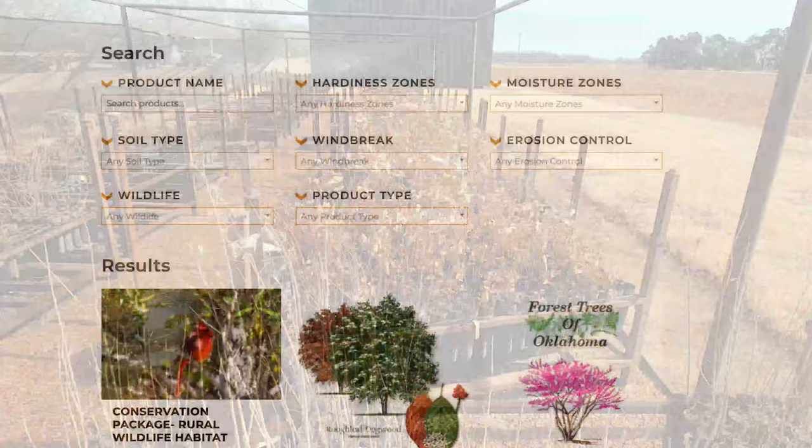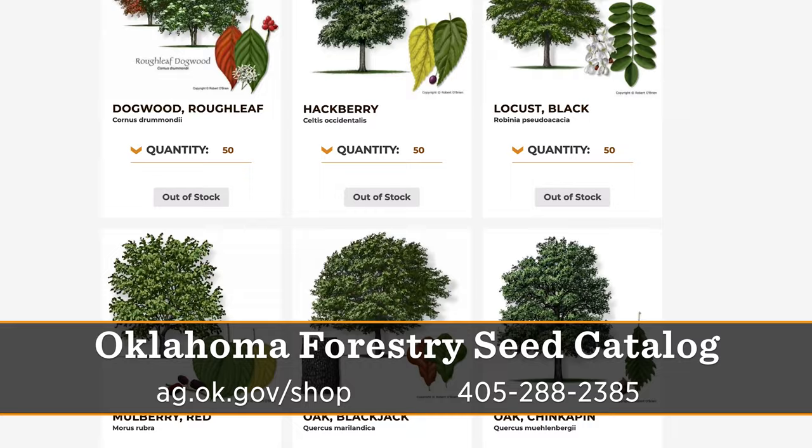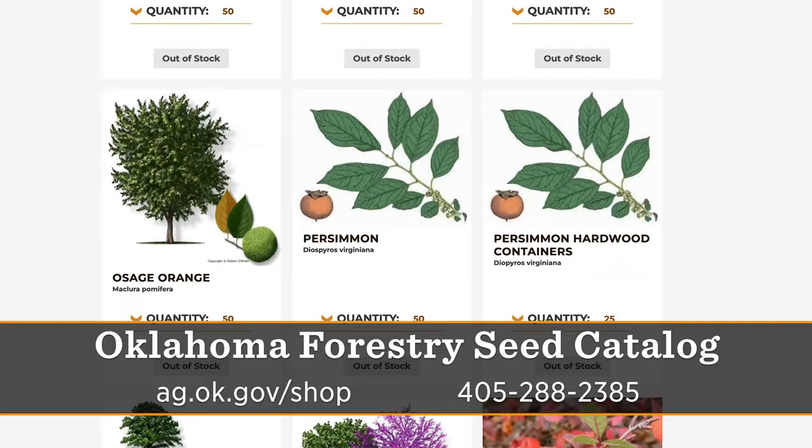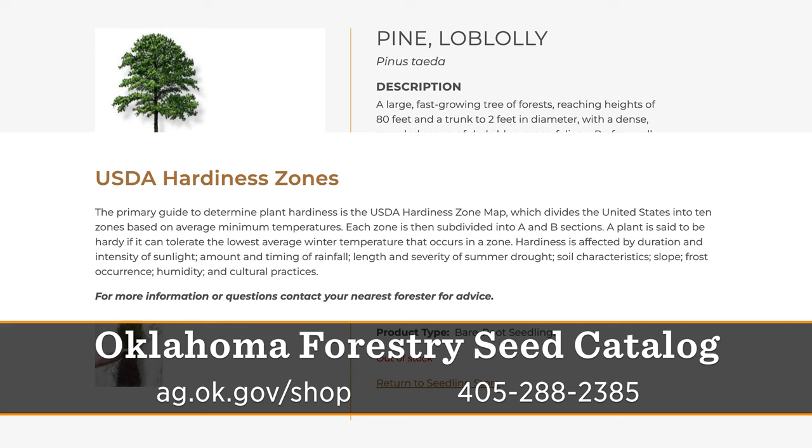Our website has a lot of information when it comes to hardiness zones, soil types, and what tree will be best for a shelter belt, for instance. Our goal is to get the right tree in the right place. They can call our office and we can help guide them in their tree planting decisions. Oklahoma's landscape changes dramatically from east to west and north to south. We're pretty unique at our nursery — we grow over 30 varieties of tree species — so we want to make sure we're taking care of folks from McCurtain County all the way into the Panhandle.